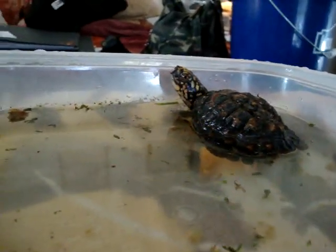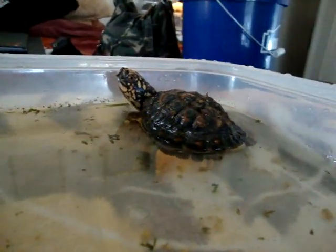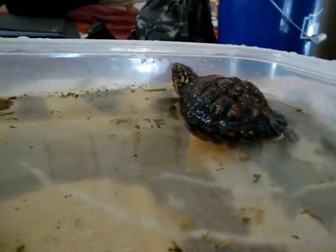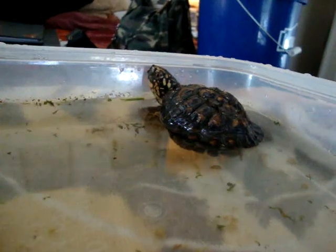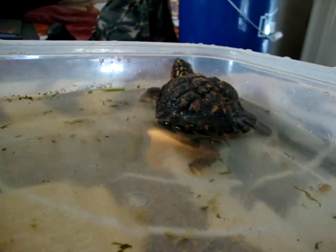She was not cared for properly when she was younger. They found her as a hatchling in their backyard. The person who had her before didn't give her the proper lighting or diet. As you can see, that affected her health. Her shell is supposed to be smoother, but it's not because of that.